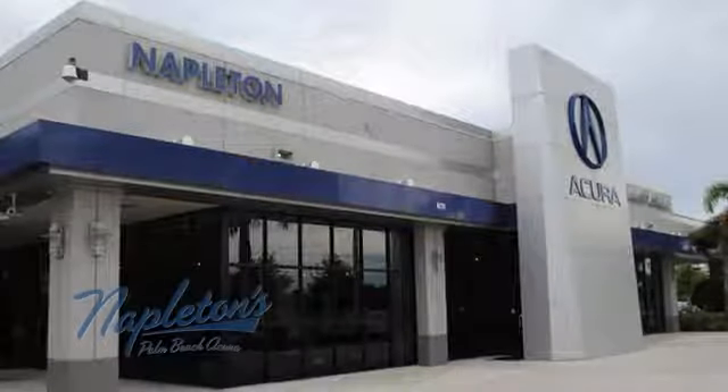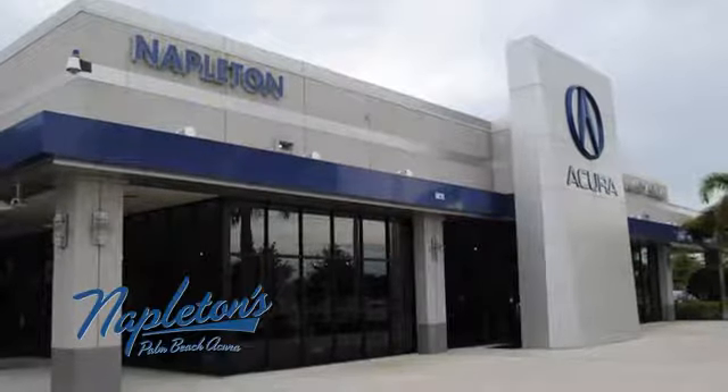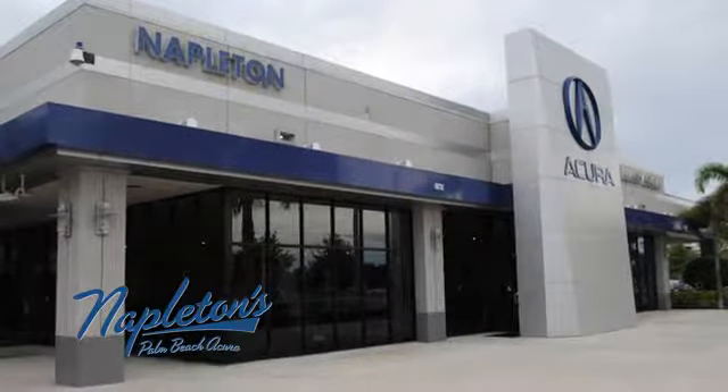You need to drive it to believe it. See it for yourself today. It's easy to see why Napleton's Palm Beach Acura is your trusted source for Acura vehicles. Call, click or stop in today.